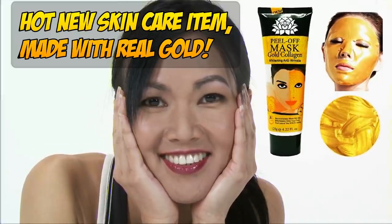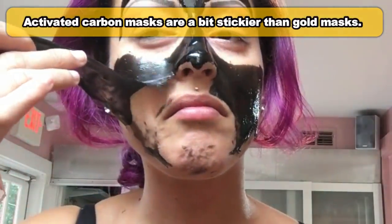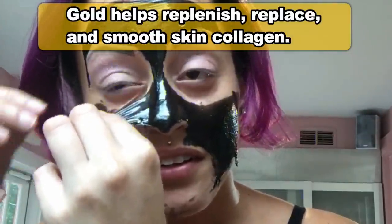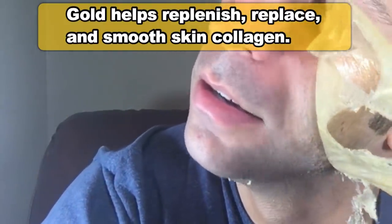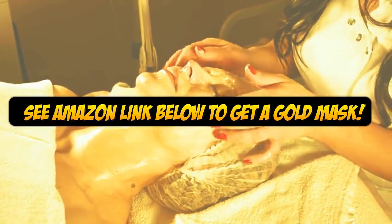They're somewhat similar to the activated carbon blackhead peel masks, which focus more on deep pore cleaning and tug on the skin a little bit harder upon peeling. The gold mask focuses more on skin smoothing, and the gold itself helps to replenish collagen and accelerate collagen renewal. For smoother, healthier skin, try this 24 karat gold peel — check out the link below.